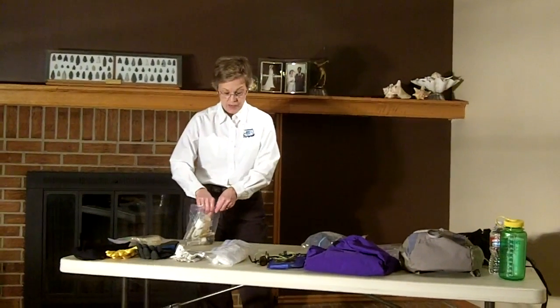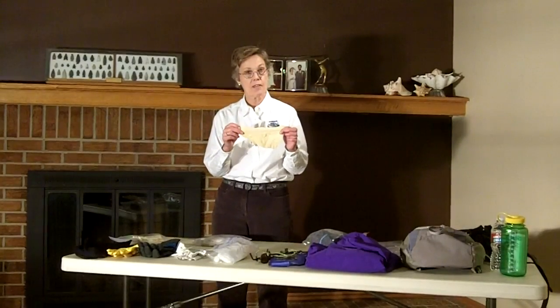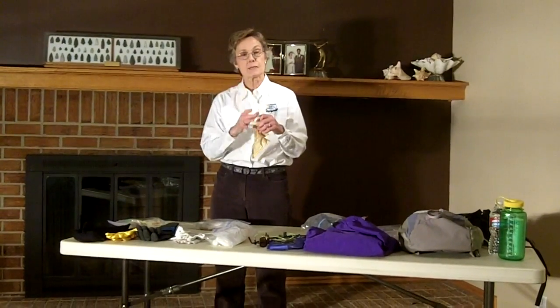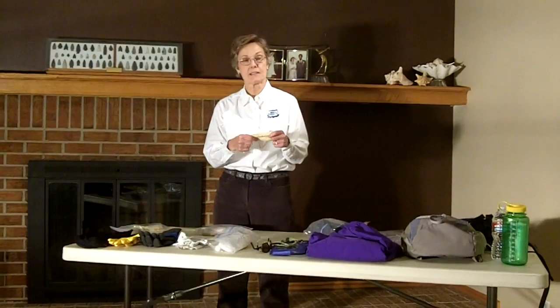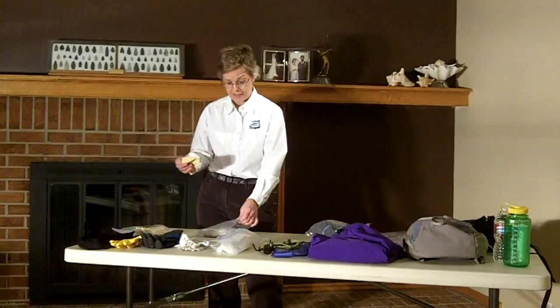A little trick of the trade I've found: bring a piece of chamois cloth. Once this is wet, it cleans my eyeglasses very easily. I tend to get in a lot of water fights and end up with speckled eyeglasses all the time.